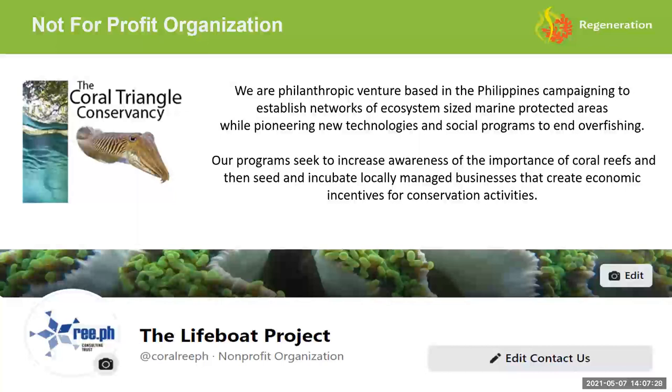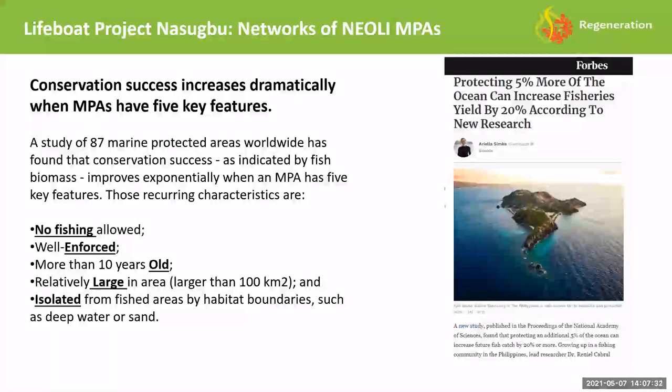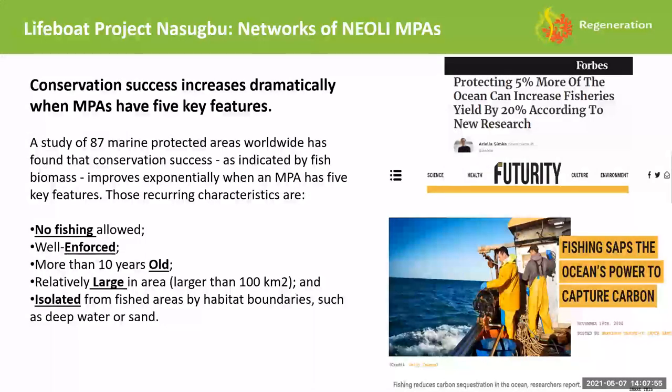That was the motivation behind the Coral Triangle Conservancy. After all the research trying to figure out what we could do to help, the conclusion was no-take marine protected areas — specifically the NEOLI marine protected area. That stands for No-take, Enforced, Old, Large, and Isolated. When you have all five of these together, you get a multiplier effect in biomass and biodiversity. By reducing overfishing, it's also a carbon capture benefit for climate change.